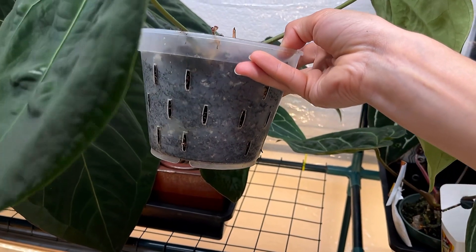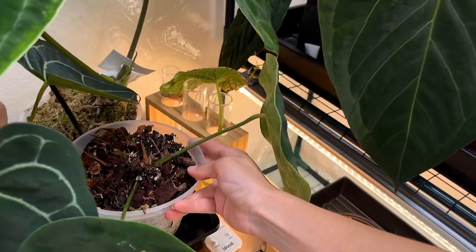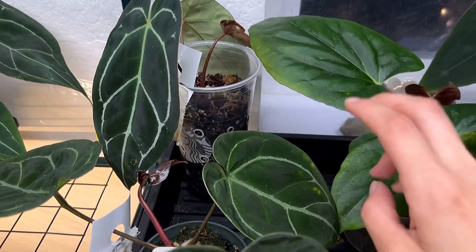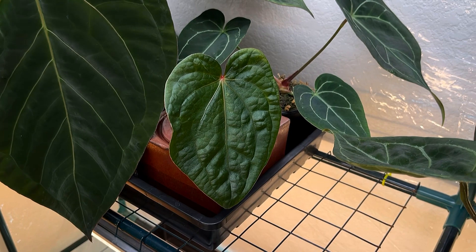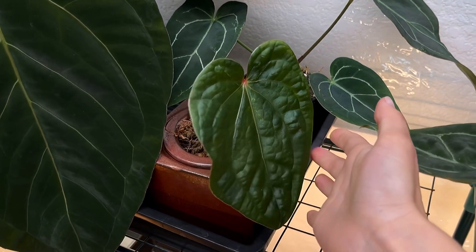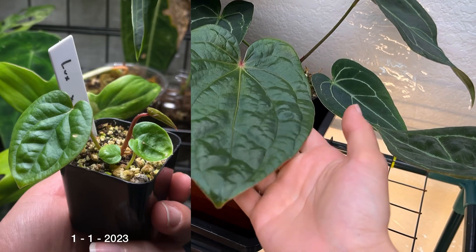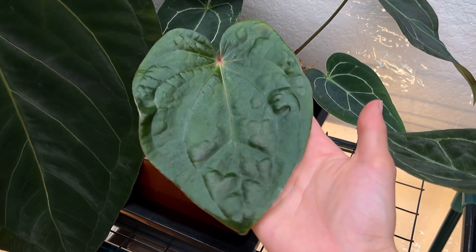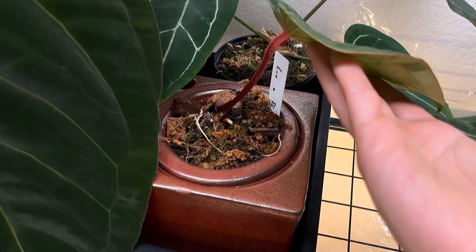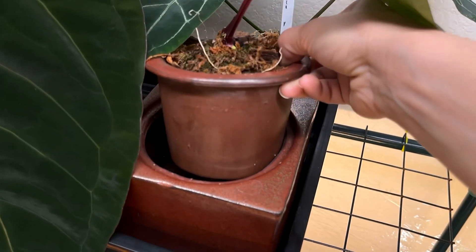I really like using these orchid pots because they have holes on the sides — same idea as the pots I make myself, but I don't spend money on it. Moving on from that one, we have this really cool hybrid — an anthurium Luxurians crossed with Red Crystallinium. This is an update from past videos; this leaf right here is the newest one it's given me, and it actually has a new leaf on the way. I recently potted it into a self-watering pot, which I've been really liking.